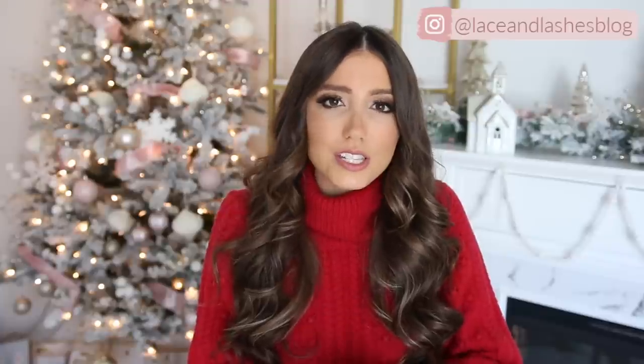I'll have everything linked down below in the description box in case you want to check any of it out. Give this video a thumbs up if you are loving all the holiday content, and let me know if you have any other holiday video requests down below. I'd also like to say a big thank you to Nordstrom for partnering with me on today's video. Also definitely stay till the end because I'm going to be sharing a lot of different cyber deals that Nordstrom is doing.